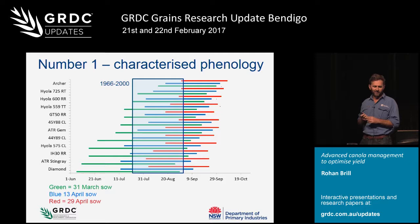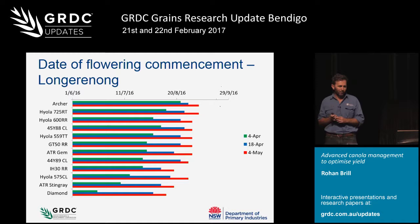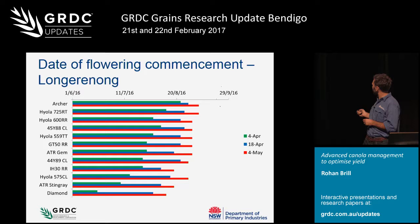Looking at the trial Birchup did last year at Longrenong, it was fairly similar. Diamond sown on 4th of April started flowering about the middle of June, but held back much later as sowing was delayed. Archer didn't start flowering until late August from that early April sowing, and everything ranked fairly similarly in between.